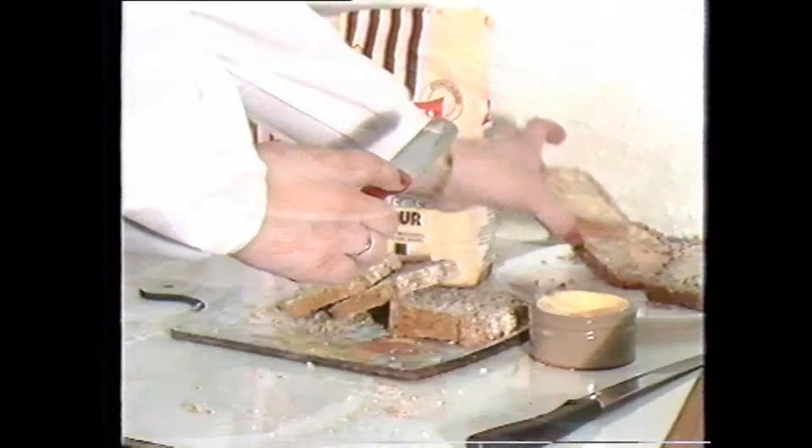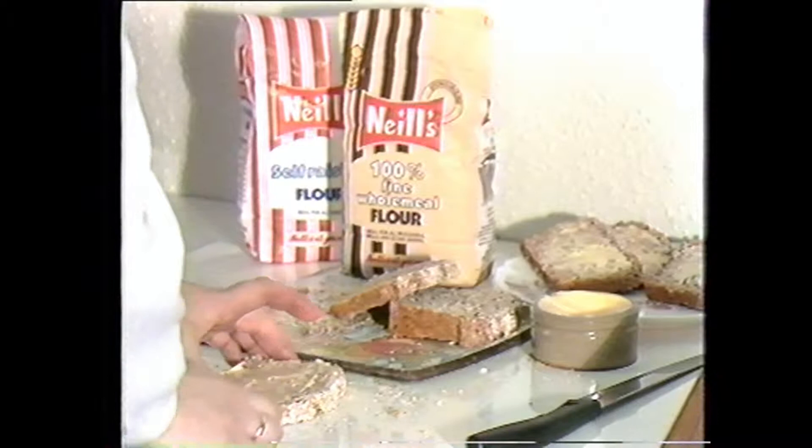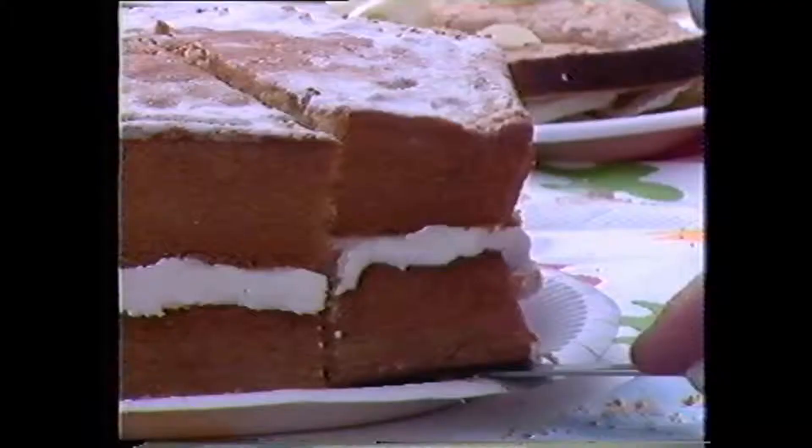Whether it's wholemeal, brown or white, flour brings all the energy and goodness of the countryside into our lives. It's the base for the sandwich, it's the body of the cake, and it's energy for living.